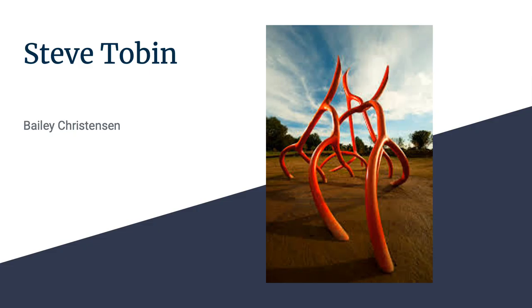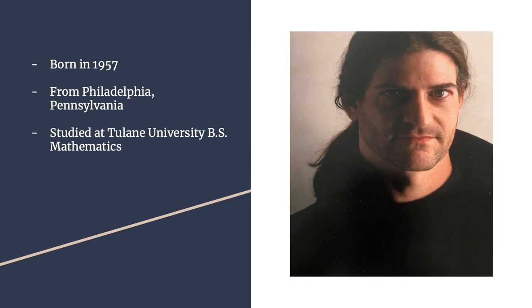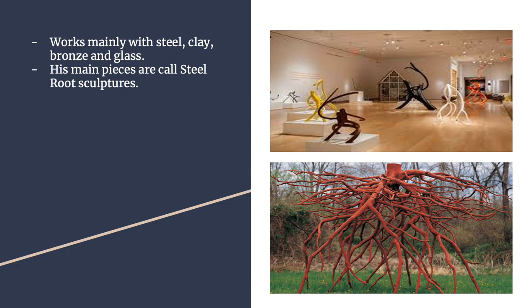I decided to do my research project on Steve Tobin. He was born in 1957 and from Philadelphia, Pennsylvania, and he studied at Tulane University. He mainly works with steel, clay, bronze, and glass.